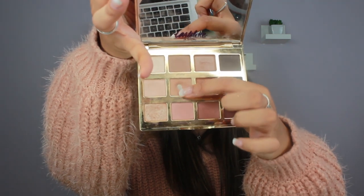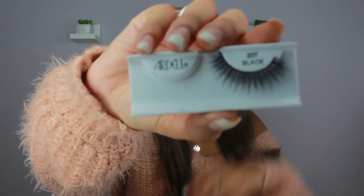Now I'm going into the Tarte in Bloom palette and taking the shades Sweetheart and Smarty Pants. One of them is basically hit pan because I used to use this palette every single day when I first got it — it was the only palette I had. I'm putting those two shades on the rest of my lid. Then for lashes, I'm using the Ardell Double Up Lashes in style 207. I'm cutting them slightly from the inner corner because they're a little too big.